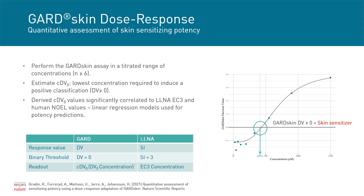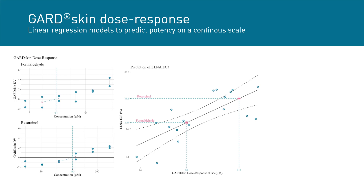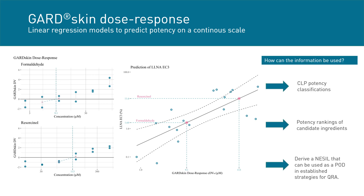We have demonstrated that the experimentally derived CDV0 concentration in the dose-response assay is significantly correlated to both LLNA EC3 and human NOEL values. To illustrate how the dose-response assay is used in practice, I have summarized the approach using formaldehyde and resorcinol as examples. The first step is dose-response testing in GARD skin dose-response to identify the CDV0 for each chemical. The observed correlation between CDV0 values and LLNA EC3 values can then be used to predict a corresponding LLNA EC3 for the unknown test item, enabling CLP potency classifications or potency ranking of candidate ingredients.